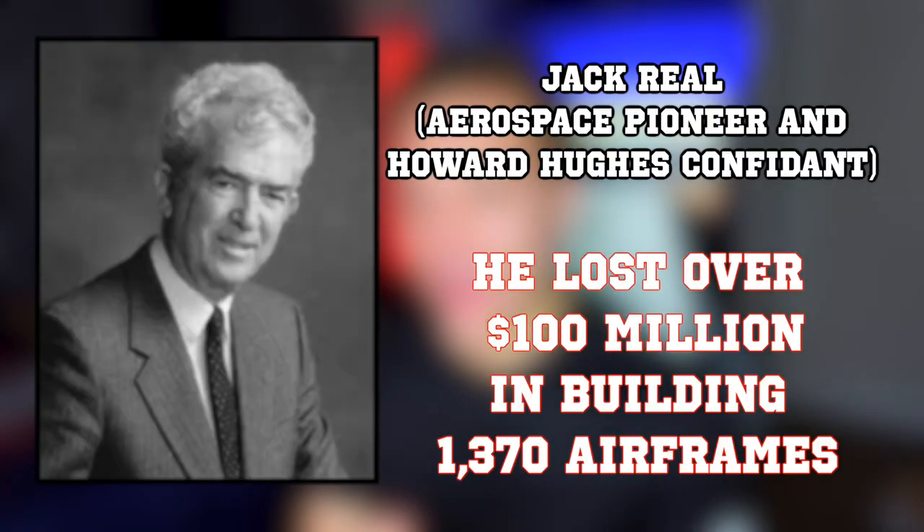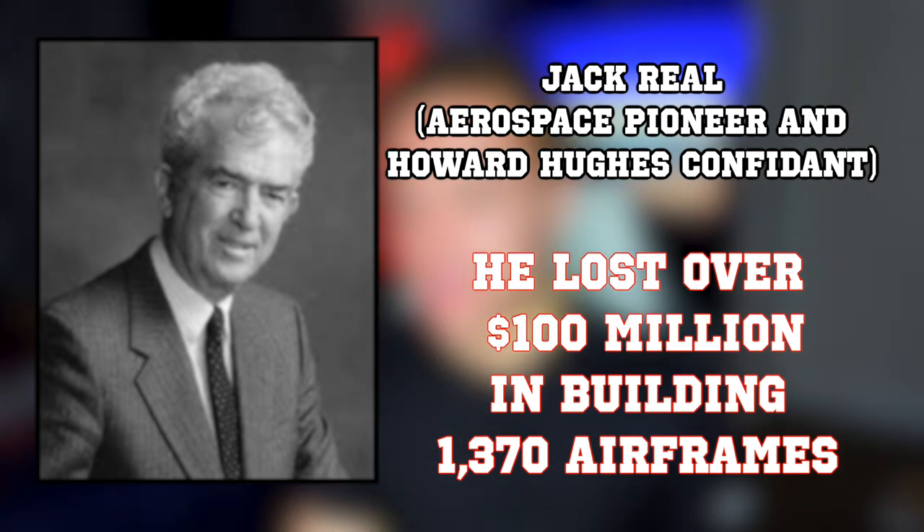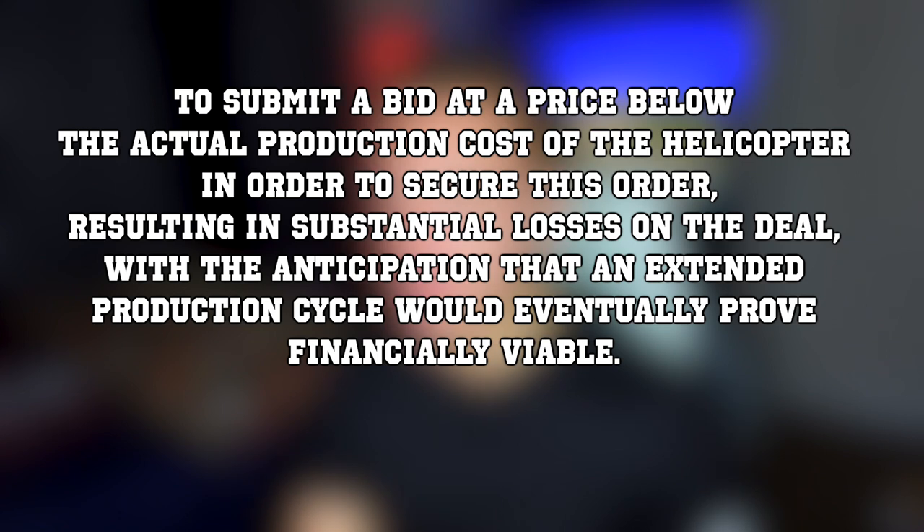Hughes' price for the aircraft was $19,860 just for the airframe without the engine, while Hiller's price was $29,415 per airframe without the engine. Howard Hughes reportedly told Jack Reel, an aerospace pioneer and Howard Hughes confidant, that he lost over $100 million building those 1,300 airframes. It was reported that Hughes had directed his company to submit a bid below actual production cost to secure the order, resulting in substantial losses, with anticipation that an extended production cycle would eventually prove financially viable.